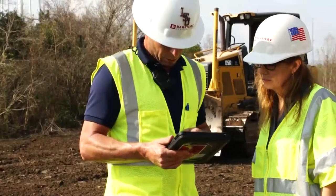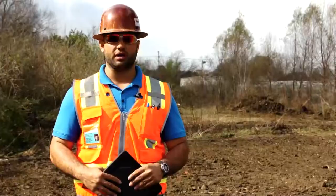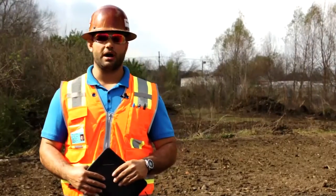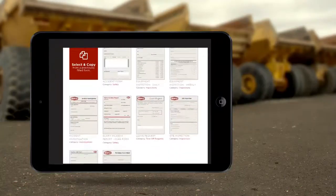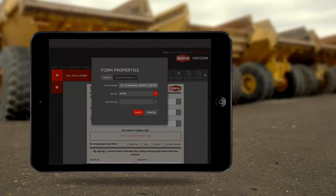Now it's all right here. I don't need to have my desk in my truck anymore. It's turned into a program on my iPad where every Monday morning I open up my iPad, open the program, and go directly to the toolbox talk.